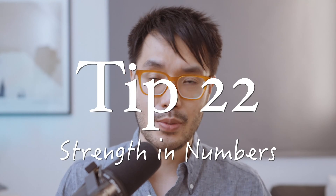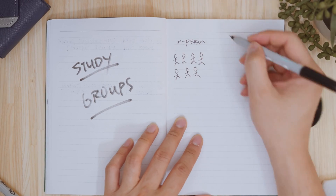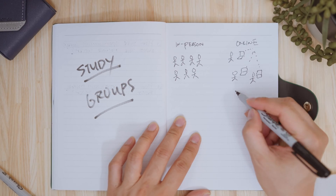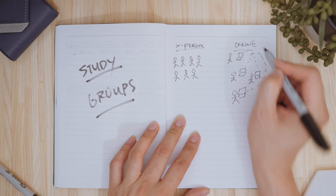Tip 21: boredom is your worst enemy when it comes to revision. You need fresh ways of looking at the same material — saying the answer out loud, writing it on paper, typing it on your computer — anything to keep it fresh. Tip 22: strength in numbers. Revise with a friend or study group, online or in person, and let your study group keep you accountable and collectively build good study habits that set you all up for the long term.